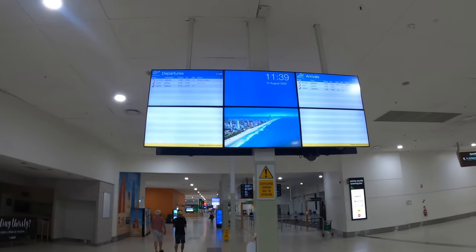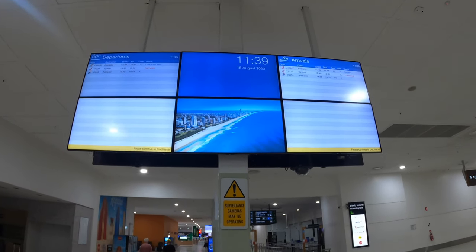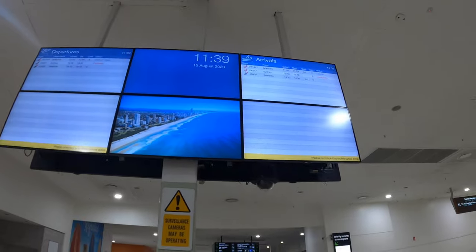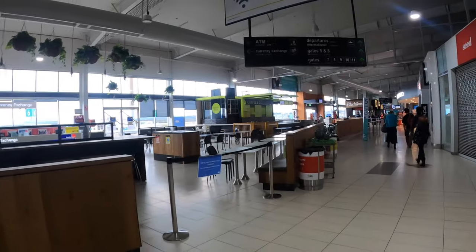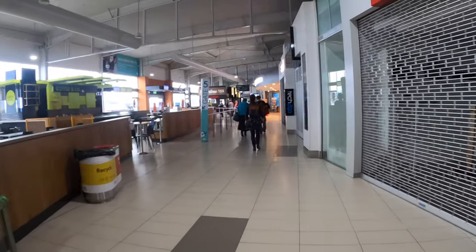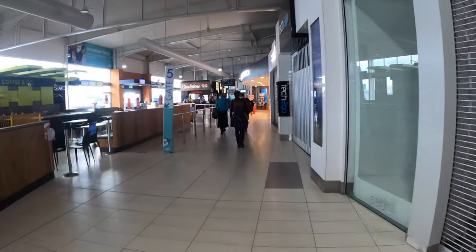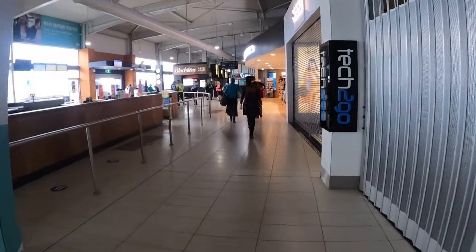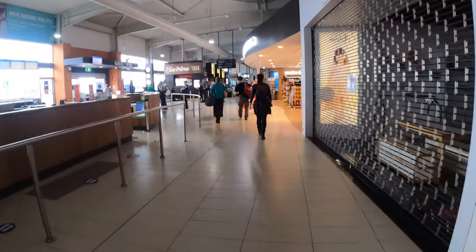One is Virgin Australia's flight to Adelaide and the other is Jetstar Australia's flight to Adelaide. Can you scan your phone? Yeah, beautiful. Thank you.